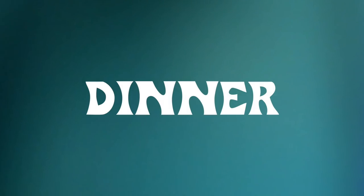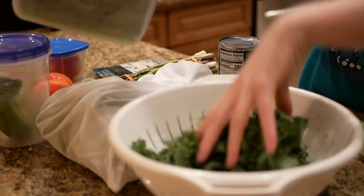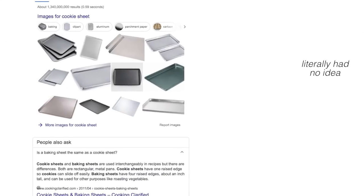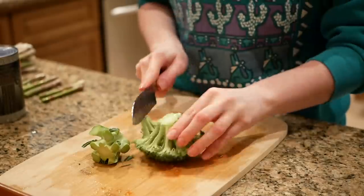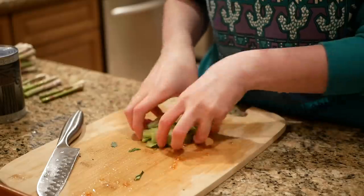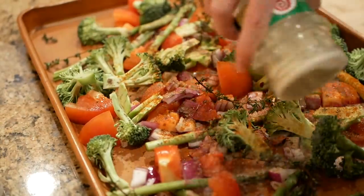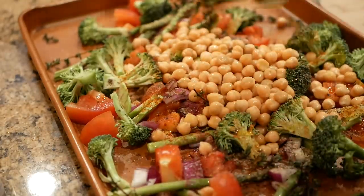For dinner I wanted to make something that was like a one-sheet-pan thing — you know, where you just put everything on the baking sheet, put it in the oven and you're good to go. I'll just cut up a bunch of veggies, prepare some sort of protein thing, pour it all in the pan, put some oil and some seasonings, mix it up, put it in the oven, see what happens.